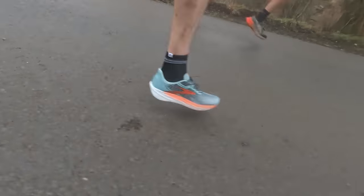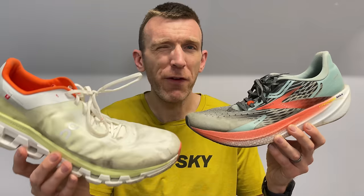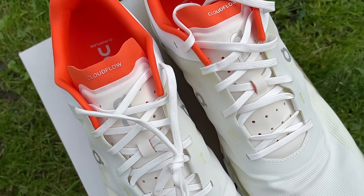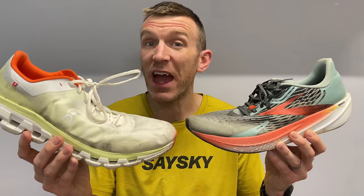The honorable mentions go to the Brooks Hyperion Max and the On Cloudflow 4. The Hyperion Max is incredible but the top-end speed is a little bit better in the other two finalists — the Kinvara and Takumi are lighter and I feel like I can turn over faster in them. The On Cloudflow 4 has been a revelation — the heaviest in this category but it certainly shifts. I've put 55 to 60 miles in it, mostly speed work, and I've really enjoyed it, though I don't quite get top-end speed.